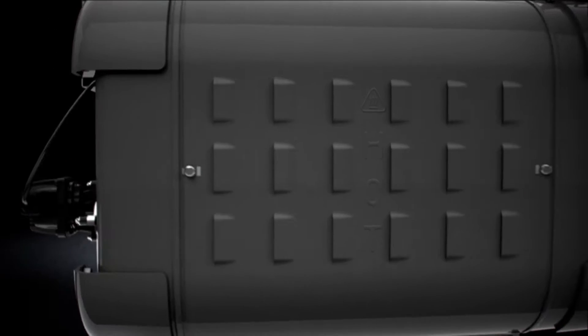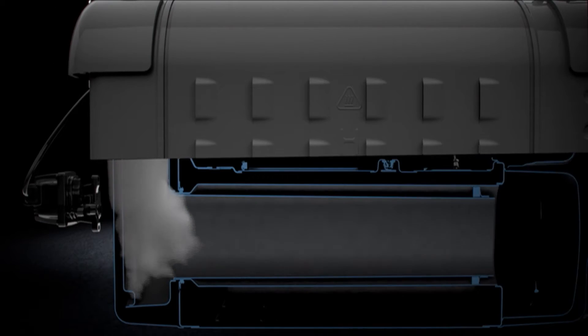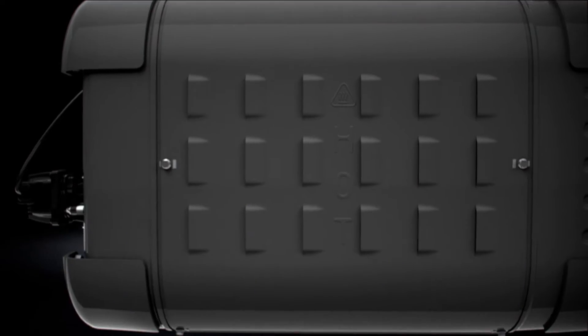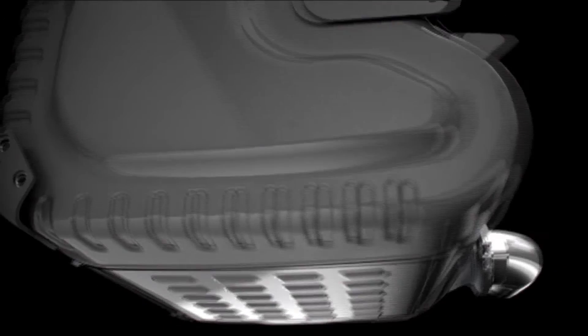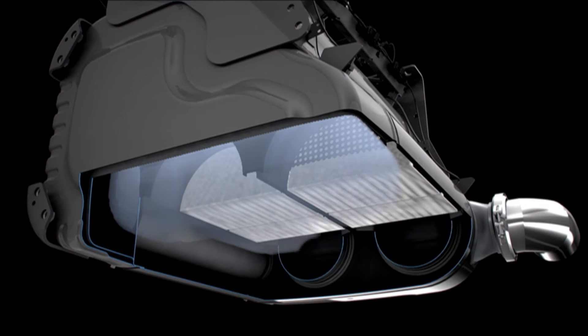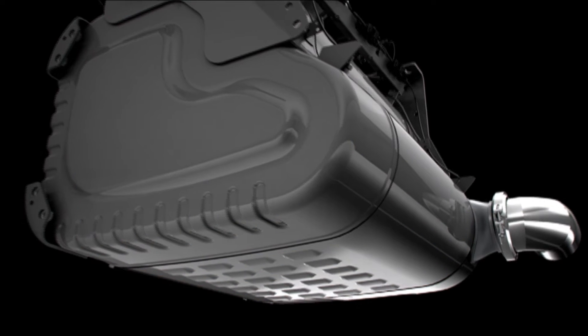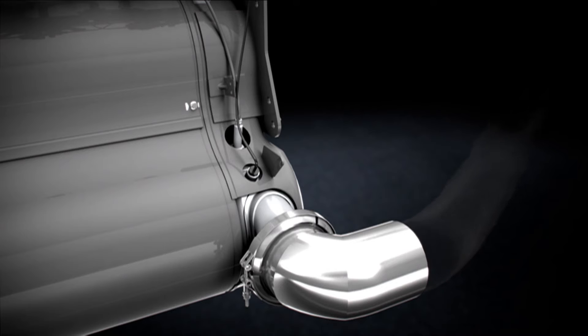The NOx continues to flow downstream where it's met by diesel exhaust fluid, or DEF. The DEF solution is then hydrolyzed into ammonia gas, which continues to mix with the exhaust. Once in the SCR catalyst, the ammonia gas and NOx react to form nitrogen and water, both of which are naturally present in the air we breathe.